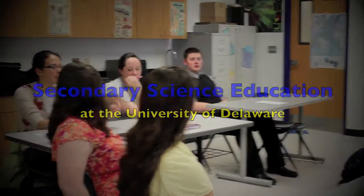The majors in Secondary Science Education at the University of Delaware include Physics Education, Chemistry Education, Biology Education, and Earth Science Education.